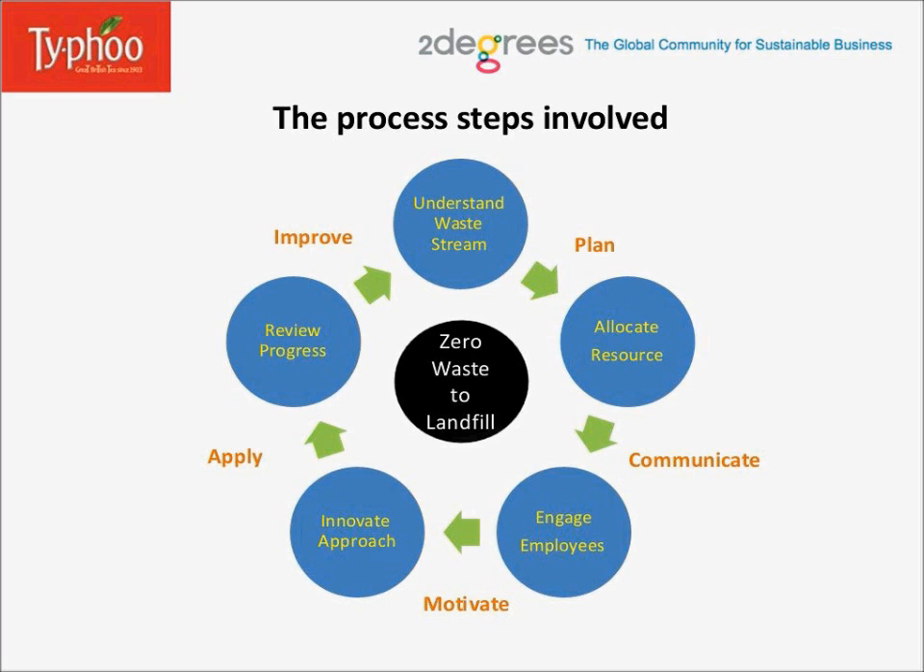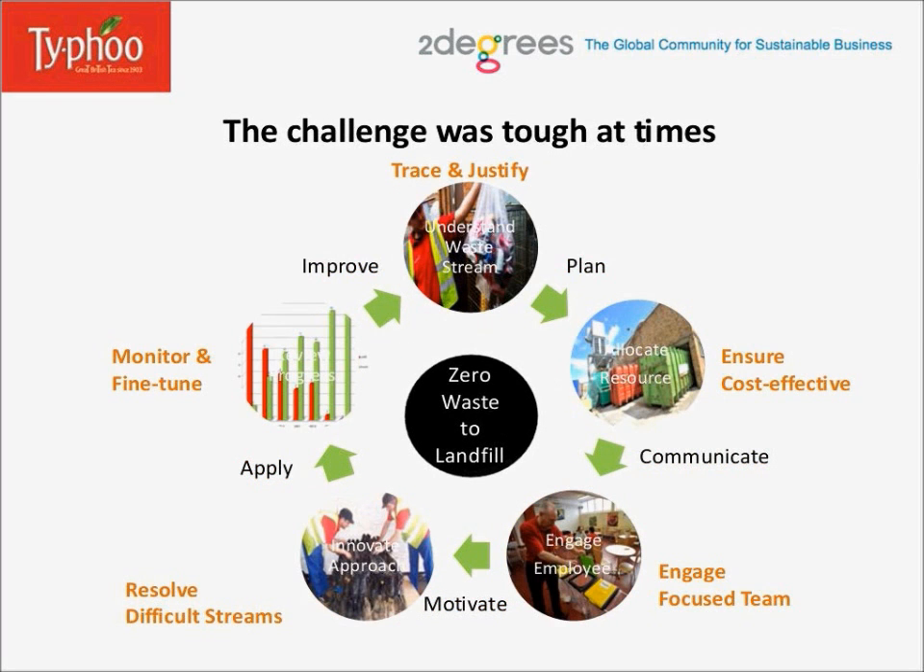The challenge was tough at times. Firstly, we had to trace and justify every single waste stream. We had to ensure a cost-effective approach, engage focus team groups in each area, resolve difficult streams for recycling, and monitor and fine-tune progress with continuous improvements. The entire process needed to be monitored carefully day in, day out for improvements. The challenge was to take an innovative approach for recycling difficult waste such as safety shoes, tea waste, ink reagents, carpets, etc.